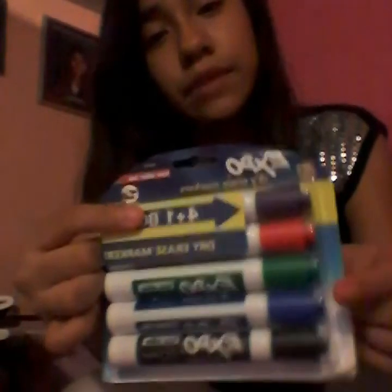I have my Expo dry erase markers — that's purple, red, green, blue, and black. I also have these tan markers, like normal markers. And I also have my other set of Expo dry erase markers — those are red, blue, green, and black.